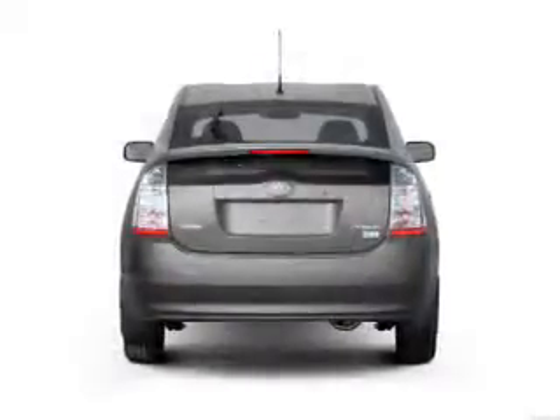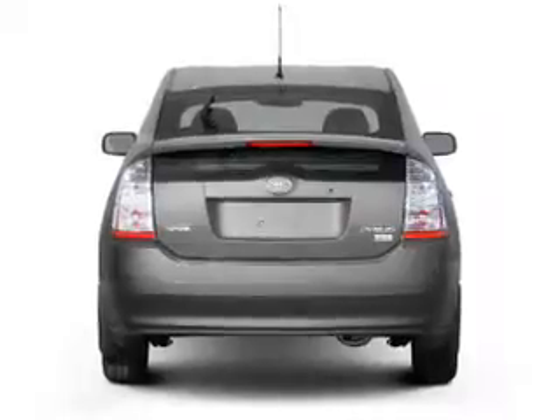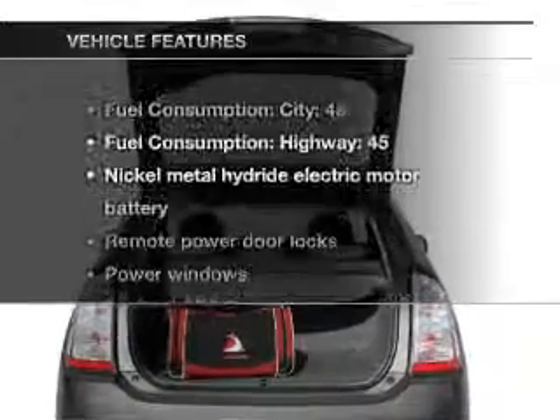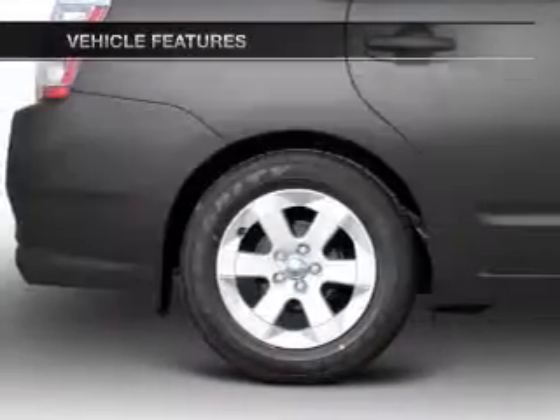With an efficient four-cylinder engine, the powertrain includes front-wheel drive that responds smoothly to its automatic transmission. You will appreciate the safety feature of anti-lock brakes. And with these notable features, you won't want to miss out on the opportunity to own this amazing ride.